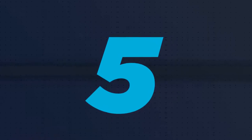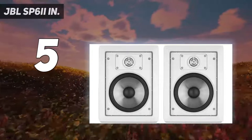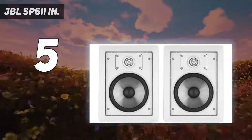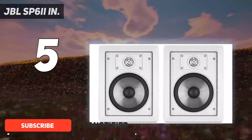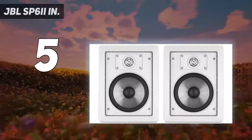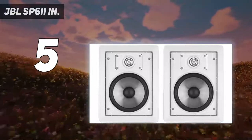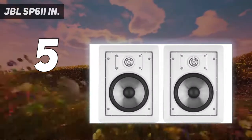Starting at number five, the JBL SP62IN. JBL is another speaker company with a big reputation — they have been creating high quality audio equipment since 1946. No long introductions needed; straight to the speaker itself. It has a nice design that is not ostentatious, and will fit neatly into any home decor. You can use it with the grill off or on.